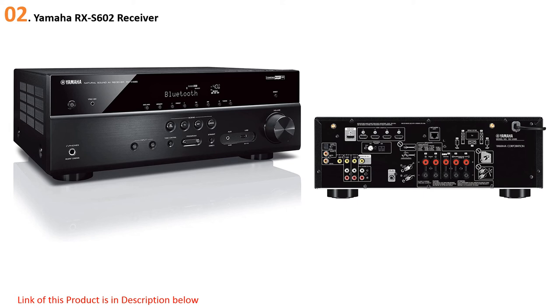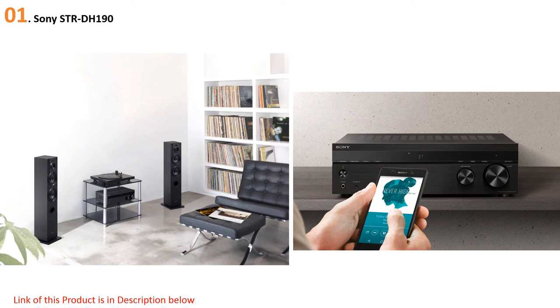At number one: the Sony STR-DH190. Our listening panel found that the Sony STR-DH190 sounded as good as any other receiver under $200, and it has the features most people consider important in a stereo receiver: Bluetooth to connect portable devices, a phono preamp to connect a turntable, and plenty of power. You can find better performance and more features elsewhere, but only at a much higher price. The STR-DH190 has a user-friendly design and remote, though it makes a few sacrifices — its speaker cable connectors are rather flimsy, its proprietary FM antenna connector is annoying, it doesn't have an AM tuner, and it doesn't sound as smooth and natural as our upgrade pick, the Yamaha R-N303.